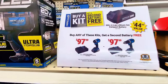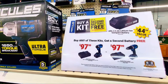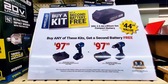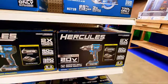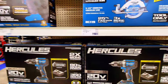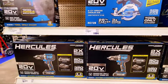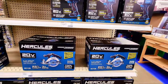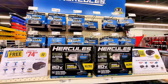This promotion says if you buy one kit — either a drill driver or impact driver that comes with a battery — you get a second battery free. That's a great deal. Down here the Hercules items are $97.99; buy one and you get a free battery. They also have some circular saws — Hercules is a nice brand and a great deal.